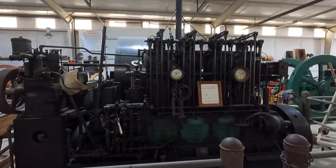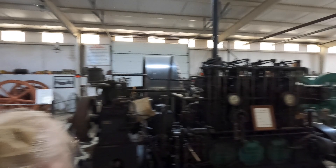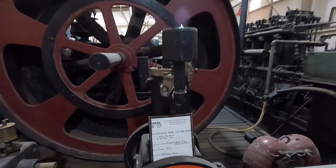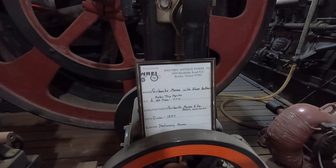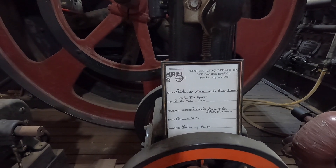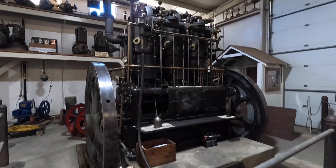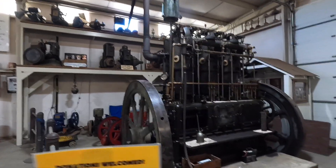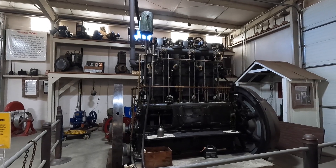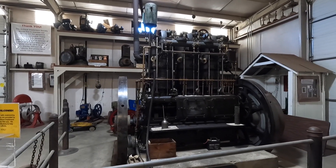This here is 70 horsepower from 1928, built by — or collected by — Wayne Thackeray. Here's a Fairbanks Morse with glass batteries, two hot tank, circa 1897, stationary power. And look at this thing — it's so intricate. This is a Fairbanks Morse 80 horsepower, 19,000 pounds, 300 revolutions per minute, ran on gasoline at 10 cents a gallon in 1910, or kerosene at 5 cents a gallon in 1910.